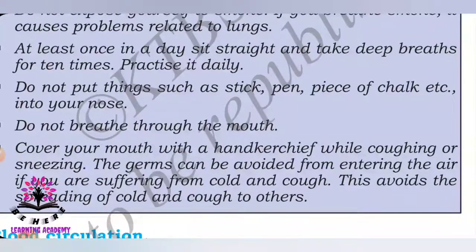Do not breathe through your mouth — avoid mouth breathing. Cover your mouth with a handkerchief while coughing or sneezing to prevent germs from entering the air. If you are suffering from cold and cough, this avoids spreading it to others. If you don't cover your mouth, the germs released when you cough or sneeze may transfer to the person in front of you, causing coughing, sneezing, or fever.